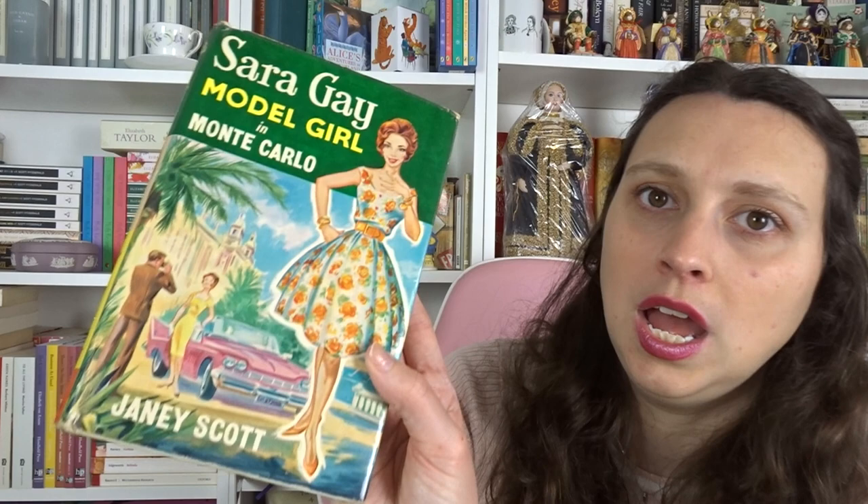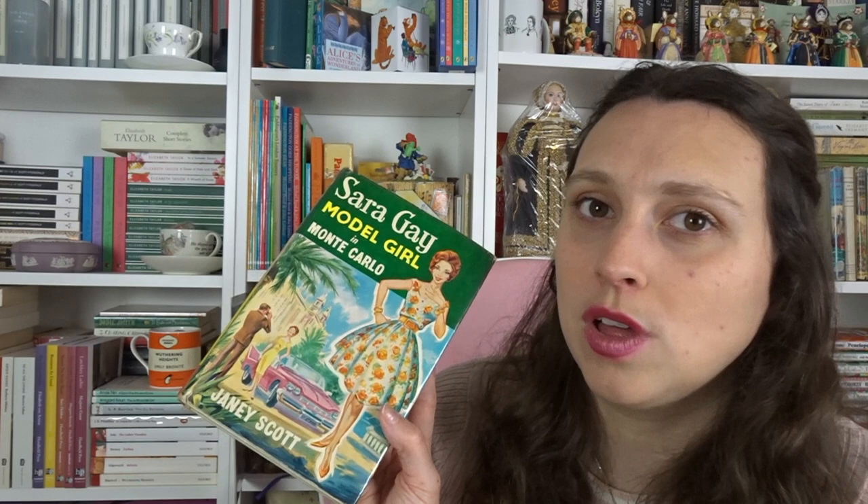Book number two is Sarah Gay, Model Girl in Monte Carlo. We meet Sarah again and she's working for a designer — one you meet in the first book — and we end up having a model competition, a designer-off. One designer that Sarah works for versus another designer that her frenemy works for. It is such a good, funny book.